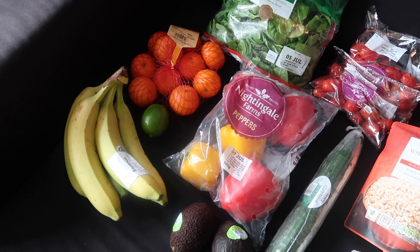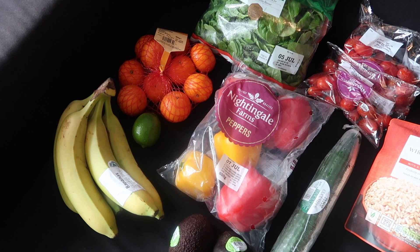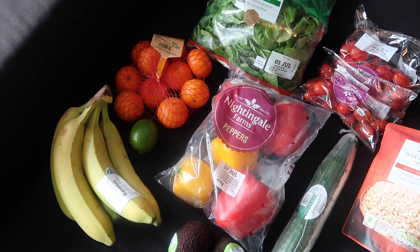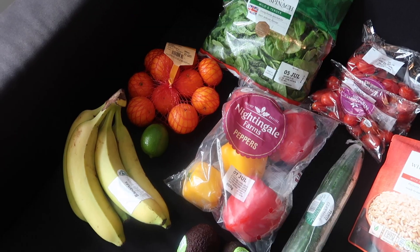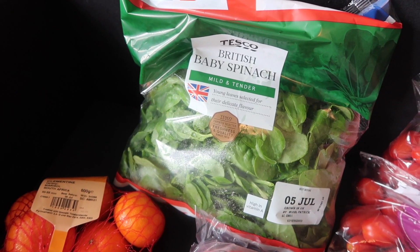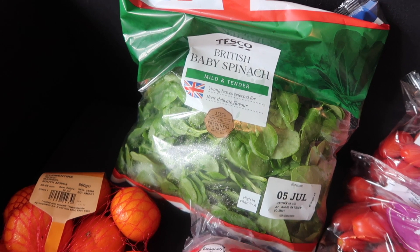Next up I've got the fruit and veg bits. I feel like I picked up less fruit and veg than I normally do — I'm conscious at the moment not to buy too much and waste food or be stuck having the same meals every day. I've quite enjoyed doing weekly shops rather than bigger ones because I can just pick up what I fancy each week. I did pick up a few bits — I got some baby spinach for 99p.